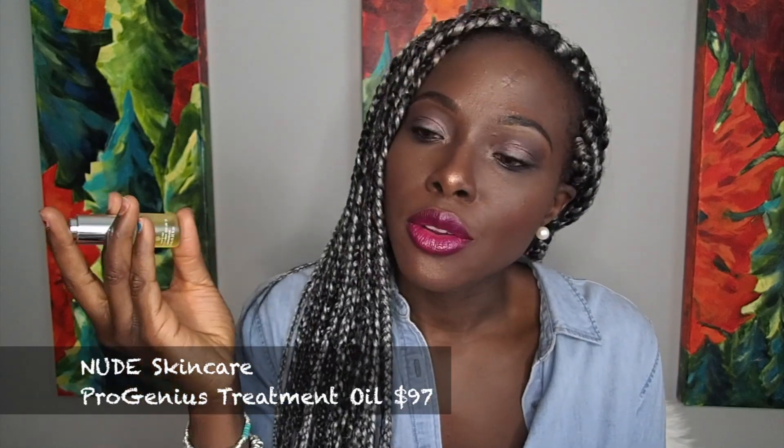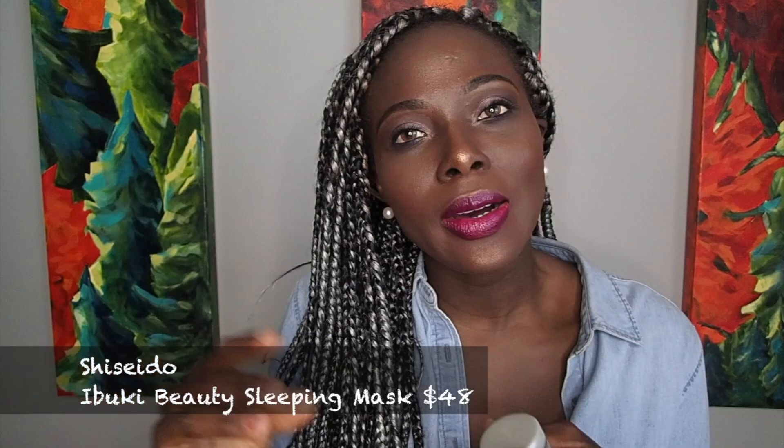I just picked this up on a whim online. I'm going to pick up the big bottle online because I couldn't find it in store. I also got a sample of the Shado Beauty Sleeping Mask and so far I'm really liking it. It really sinks into your skin, it's not too heavy, and I feel like my skin is really moisturized when I wake up. So I'm going to pick up the bigger jar of both of these products online.